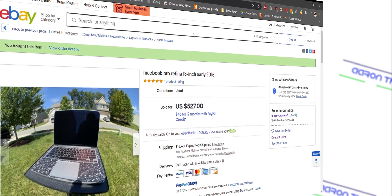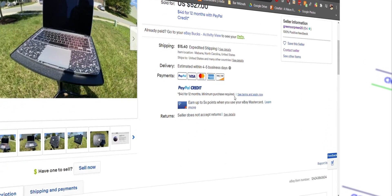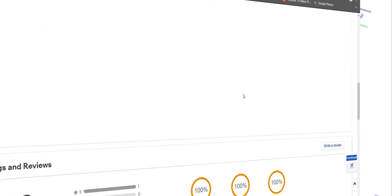So I went on eBay and I picked up a MacBook Pro from 2015. In this video, I'm going to go over my first impressions when I get the laptop and I'm going to go over some tips on how to shop on eBay and not get scammed.